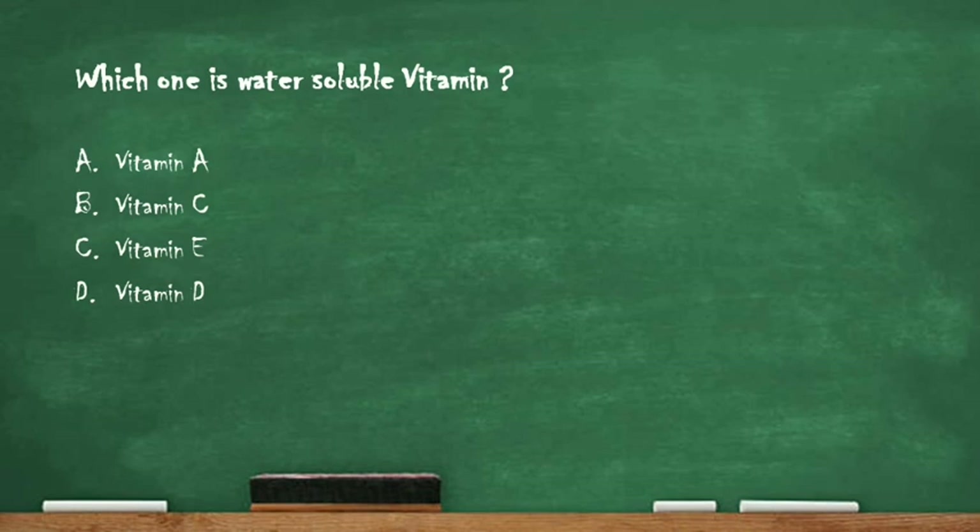Next question: which one is a water soluble vitamin? Option A: vitamin A. Option B: vitamin C. Option C: vitamin E. Option D: vitamin D. The right answer is option B, vitamin C. Vitamin C is the water soluble vitamin.